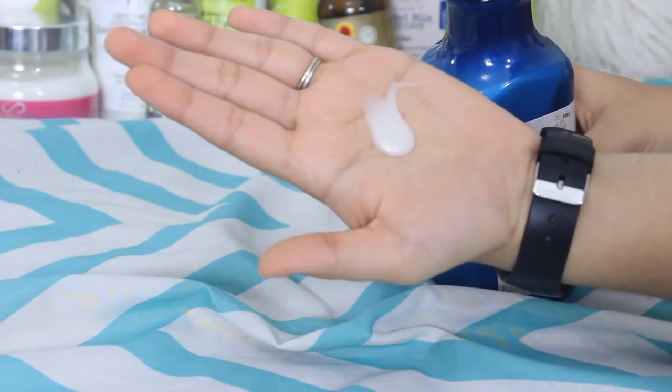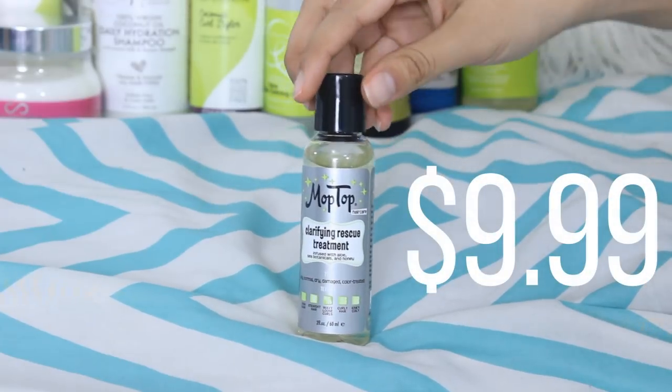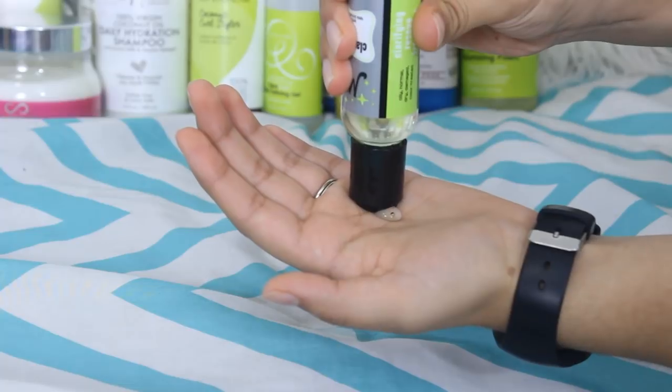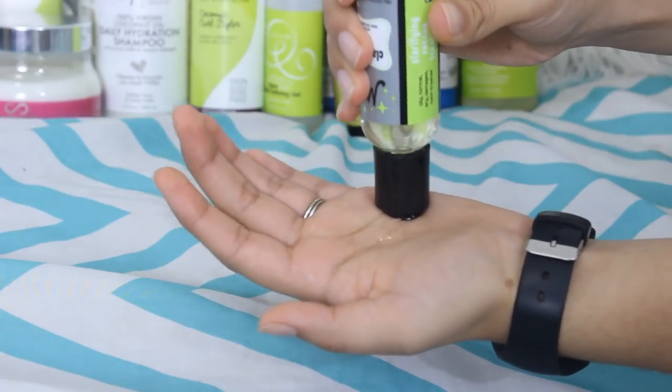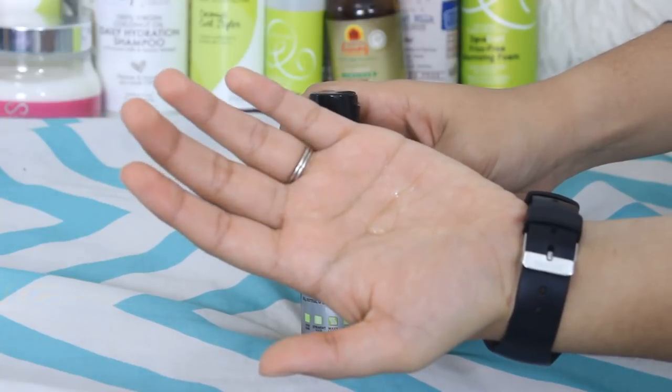It's a little drying compared to most sulfate free shampoos, but nowhere near as drying as a sulfate shampoo, so it's definitely a great bargain. Next is the Mop Top Clarifying Rescue Treatment. This is meant to be used in place of your shampoo once a month to get rid of buildup and create a clean slate for your hair. It really helps to increase curl definition and does a great job with clarifying.